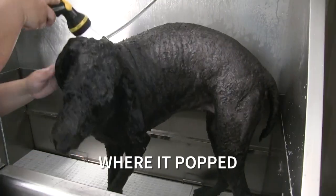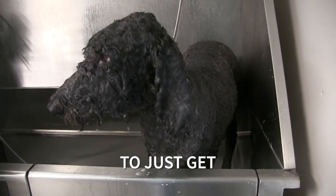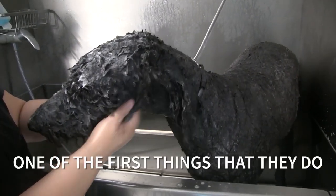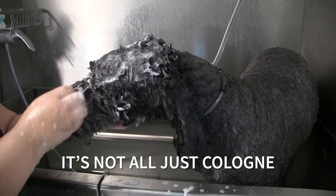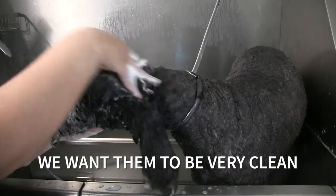We do two shampoos — that first one was just basic to get the dirt off. We want them to smell good, because when their parents pick them up one of the first things they do is hug them, and the dog smells good. It's not all just cologne — we want them to be really clean.